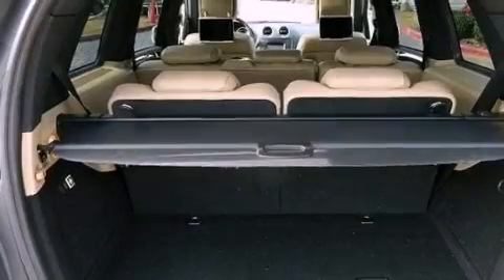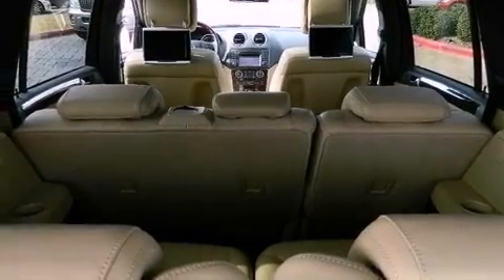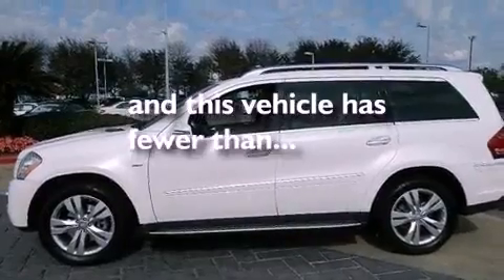A sunroof, heated seats, aluminum wheels, roof rails, traction control and stability control systems, run-flat tires, an illuminated driver-side vanity mirror, rear impact crumple zones, a power rear lift tailgate, and this vehicle has less than 35,000 miles.